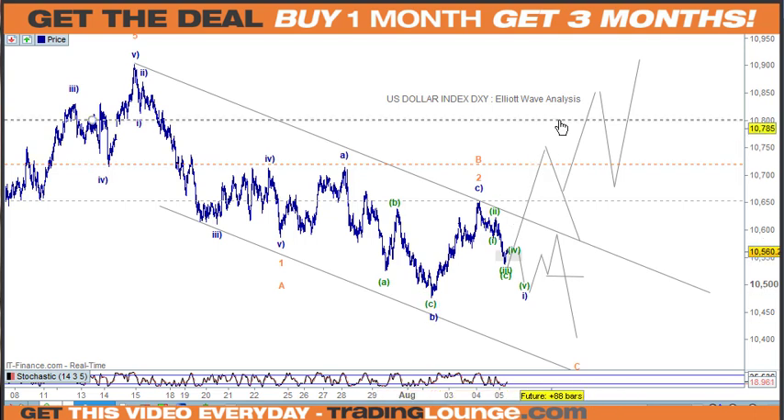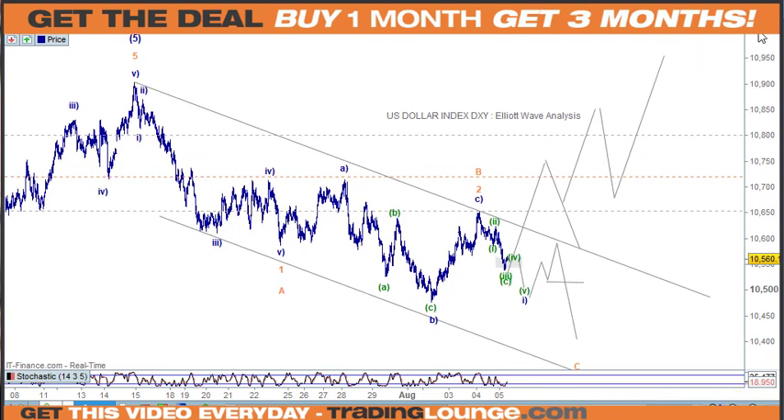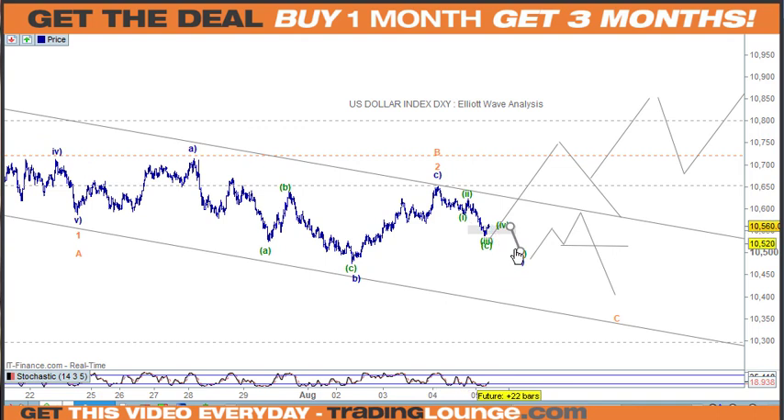If we do get five waves up here, we're going to be going much higher — there'll be another whole section to the upside with wave one, two, three, four, and five up to 11,500 at that point. I just need that five waves here as evidence for another move down, and you can short the B wave at that point.